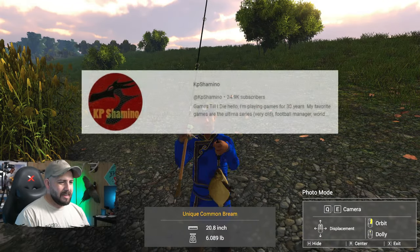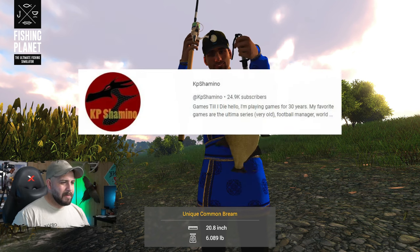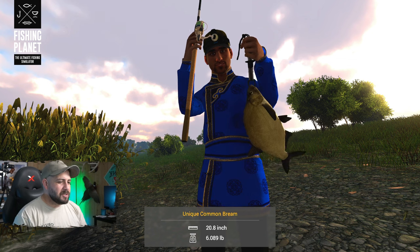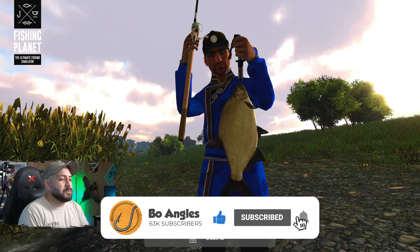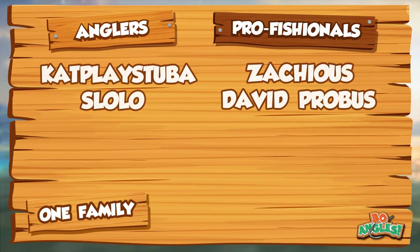That's going to do it right there. KP Shimino — we tested your spot and it worked out, man. That was fantastic. We've done a lot of people in the Test Your Spot series and KP is one we've never really had on here, so I'm glad we did one of his spots for the unique common bream. Go check out KP's channel — most of you probably know KP already. If this helps you catch your own unique common bream, hit that like button and subscribe. Join us for live streams every Monday and Wednesday, 7:30 to 9:30 PM Central. Until the next video, take care — we're one planet, one family, game on.